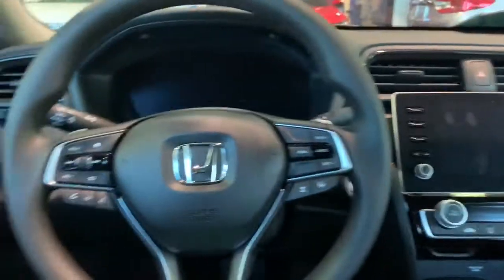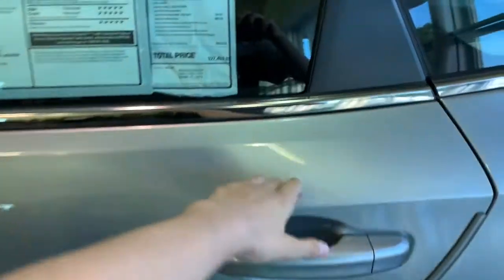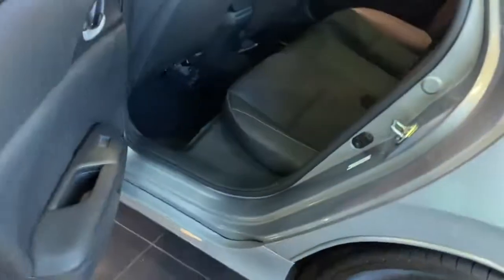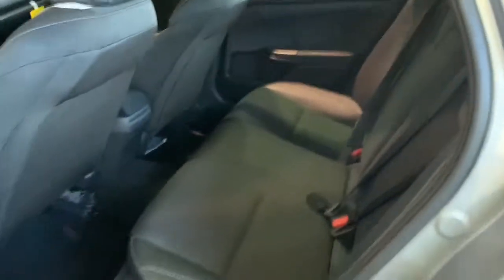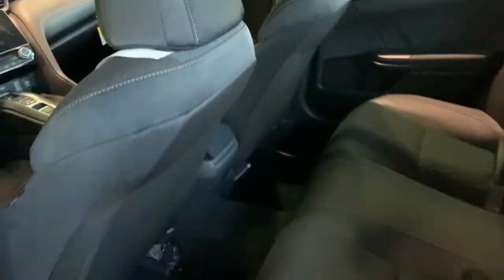Now we're going to go ahead and check out the back seat and see how spacious it is. There's plenty of space back here. It's a shame that this car doesn't have air vents in the back — I wish more car manufacturers would put this in the back seats. You do get a center armrest with two cup holders.